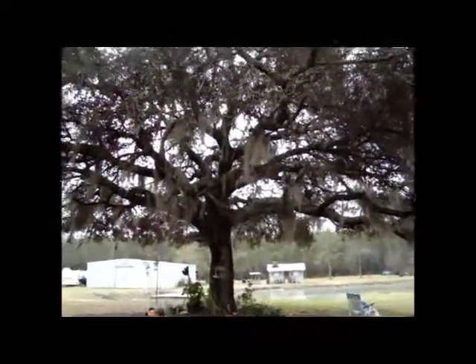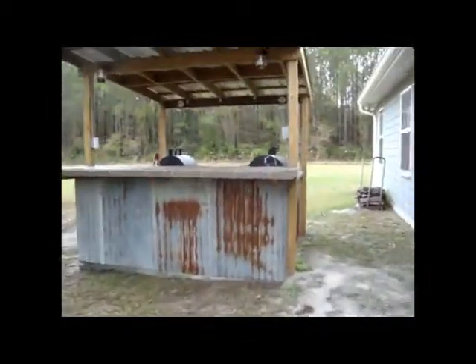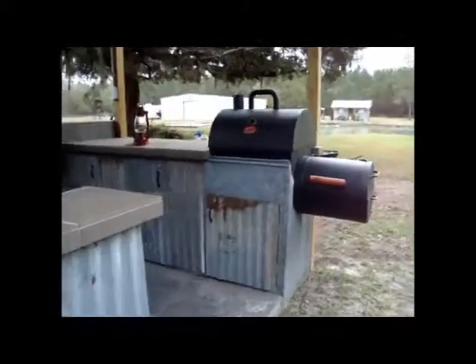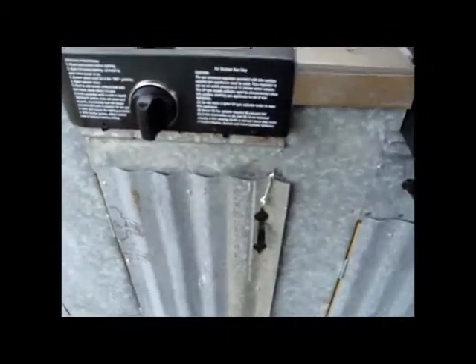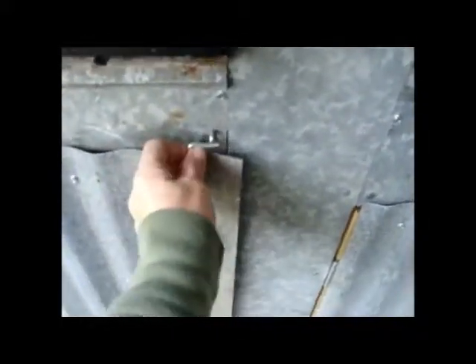This is the backyard with a big giant oak tree. Granny wouldn't let them cut it down when they were plowing this field back here — it used to be a field. And this is Dad's little outdoor kitchen. It's got a grill, a little lantern, and a couple of grills actually — one is charcoal and one is gas. It's got a stove top and everything. The coolest part is underneath — they've got little hooks, and these little pieces of tin open up and you've got storage underneath. That's just some old scrap tin that Dad had to cover it up with.